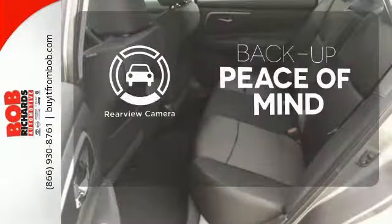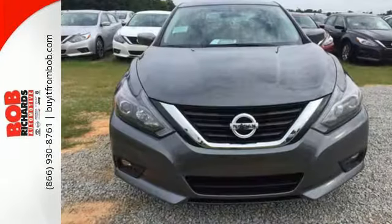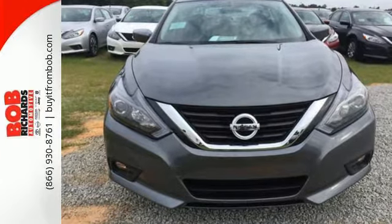Hindsight is 20-20 with a backup camera. This Altima will make every ride more enjoyable. Make sure to stop in for a test drive.